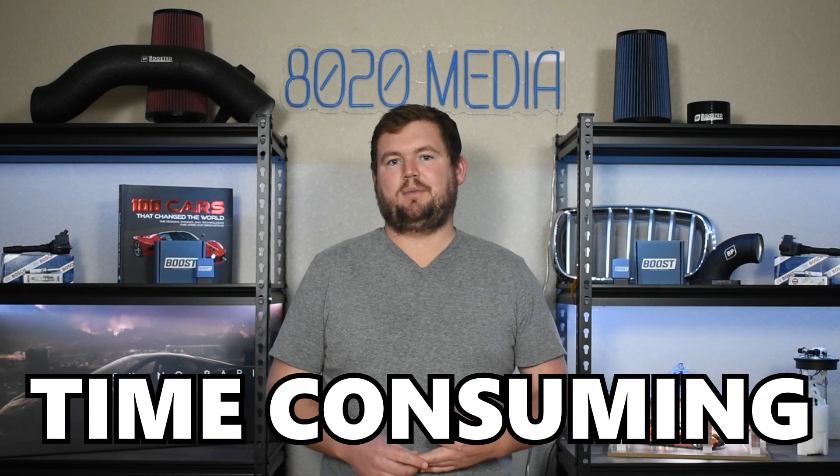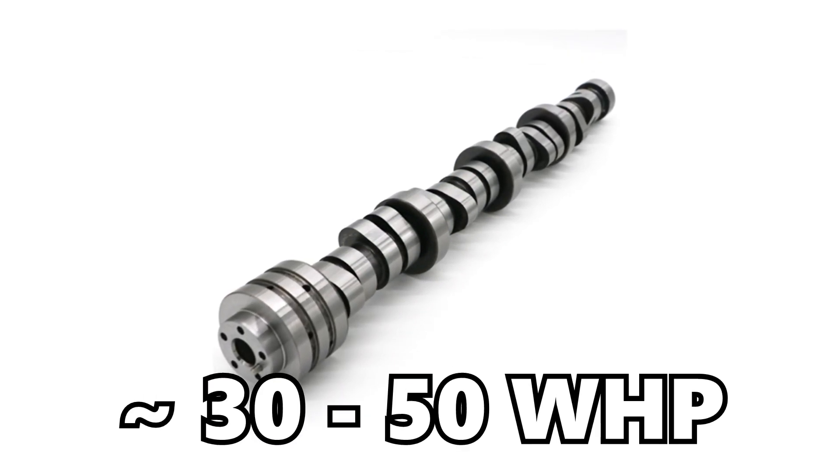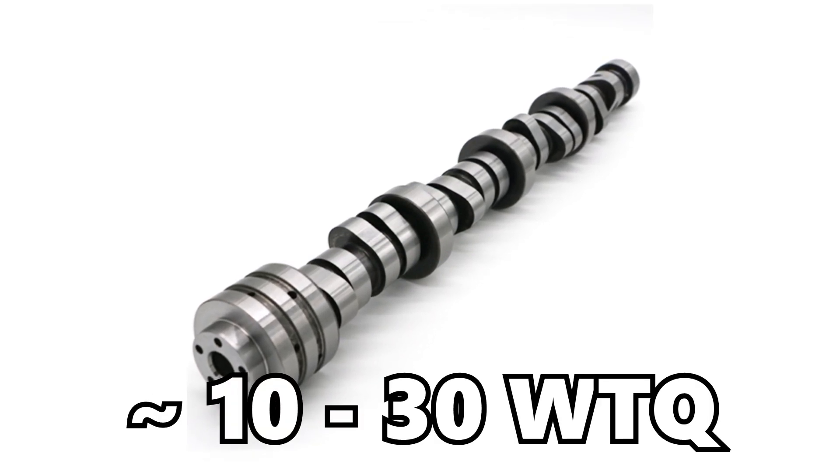Number four for the best 6.1 Hemi upgrades, we have camshaft upgrades. Cams are certainly venturing into the territory of being much more expensive, complex, and time-consuming upgrades, especially if you're not DIYing it. Cam upgrades can be very expensive when you add in the labor and time to get that job done at a shop. However, they're well worth it if you're really looking for incredible power gains. Camshaft upgrades on the 6.1 Hemi can offer power gains upwards of 30 to 50 plus wheel horsepower and slightly smaller gains of about 10 to 30 wheel torque. Cams also offer, in my opinion, incredible sound, which is just another added benefit to the already impressive power and performance gains.